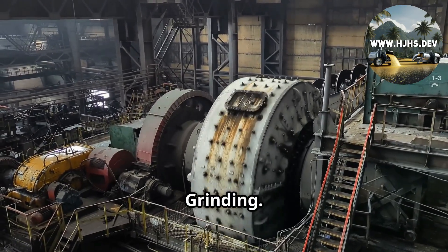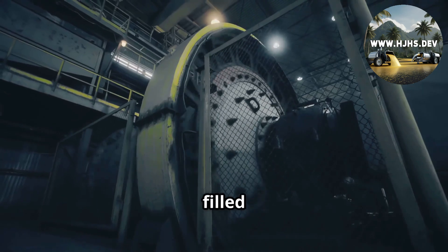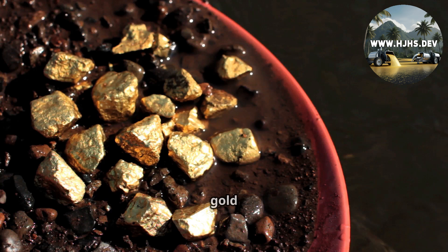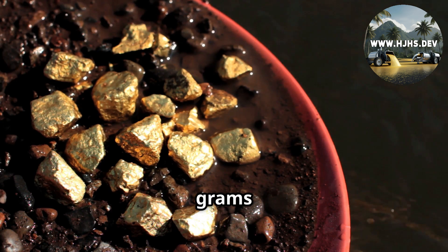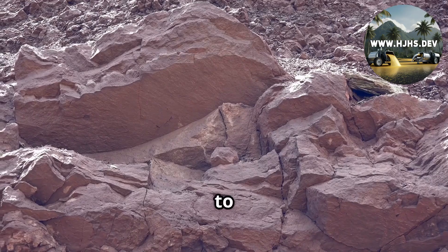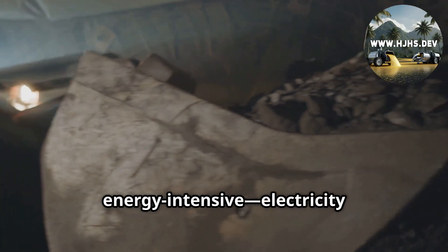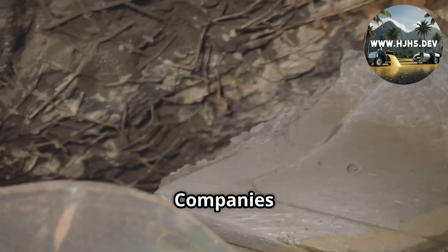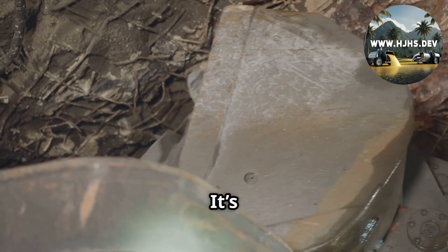Next up, grinding. The crushed ore heads to massive ball mills — giant tumbling drums filled with steel balls. They pulverize the rock into a fine powder like sand. Why? Because gold and silver are often locked in microscopic flecks, sometimes just a few grams per ton. This powder is our ticket to getting them out. Grinding is energy-intensive; electricity costs can hit $50 to $100 per ton of ore. Companies balance this with throughput — more tons processed, more metal recovered. It's a numbers game.